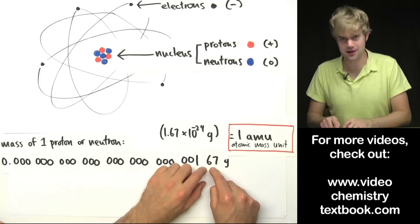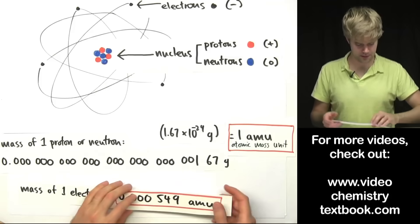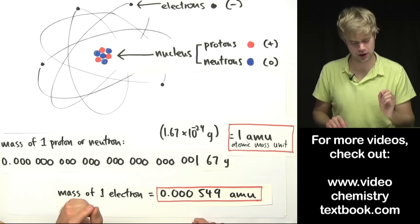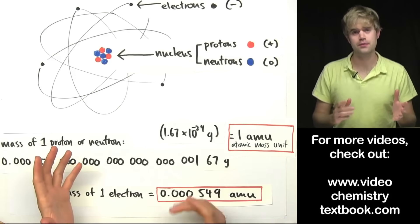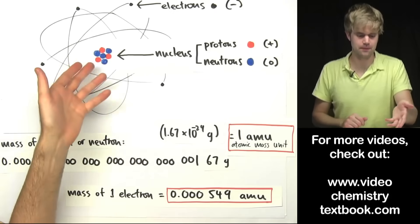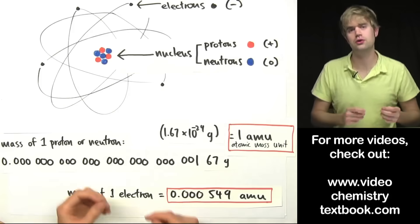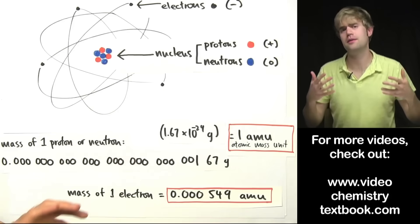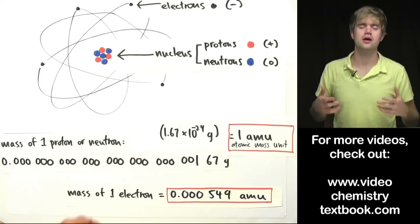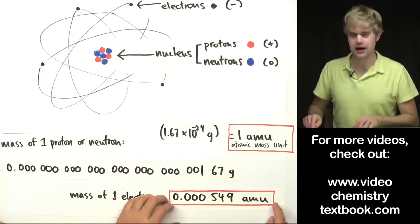An electron, on the other hand, is much, much smaller than a proton or neutron — it weighs only 0.000549 AMU, a tiny fraction of a proton or neutron's mass. For this reason, when talking about the mass of atoms, we usually add up the protons and neutrons to find the total AMU, and we don't worry about the electrons at all because they barely influence how much an atom weighs. It's like getting on a scale — you don't worry about the ring or necklace you're wearing because those things weigh so little compared to you that they don't really affect your weight.